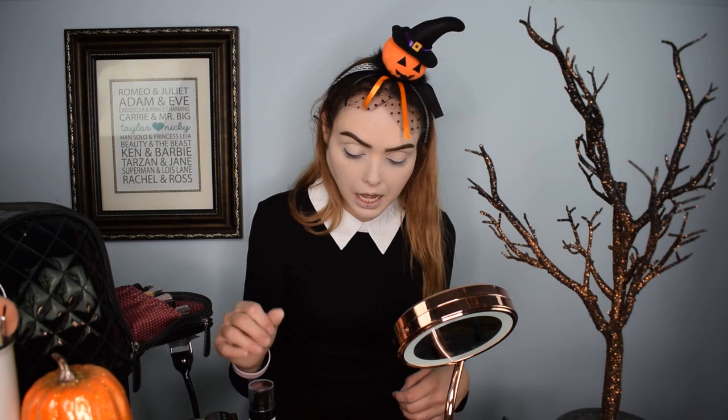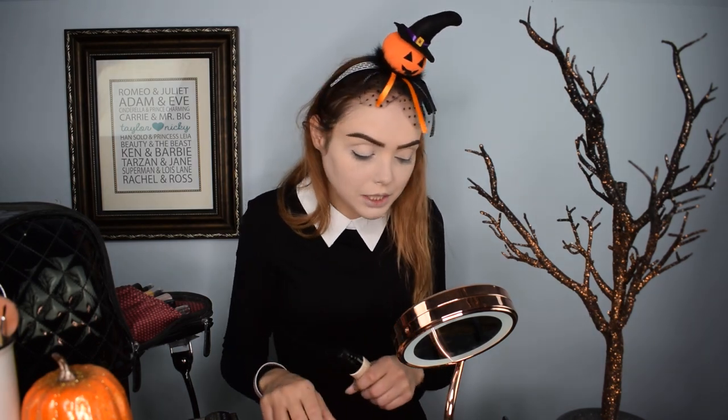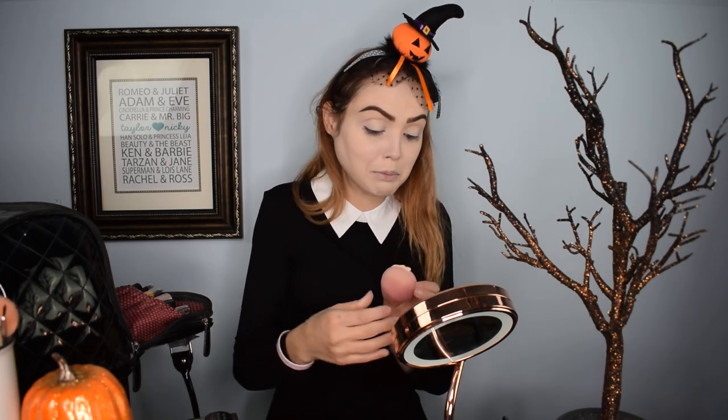I went ahead and blended in my concealer, so we're going to move on to the ghostly shade of the Cargo Cosmetics Swimmables. I've never used this particular shade — I've only used the medium one that's slightly too dark for my normal skin tone and I normally lighten it up. So we'll see how light this is, but I'm predicting it's going to be pretty light.